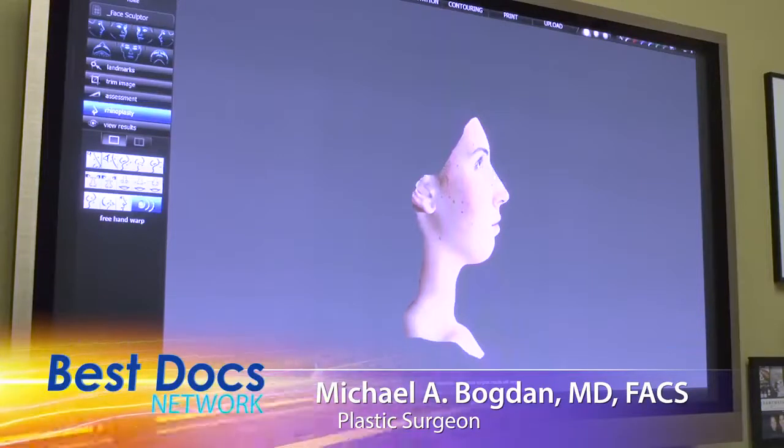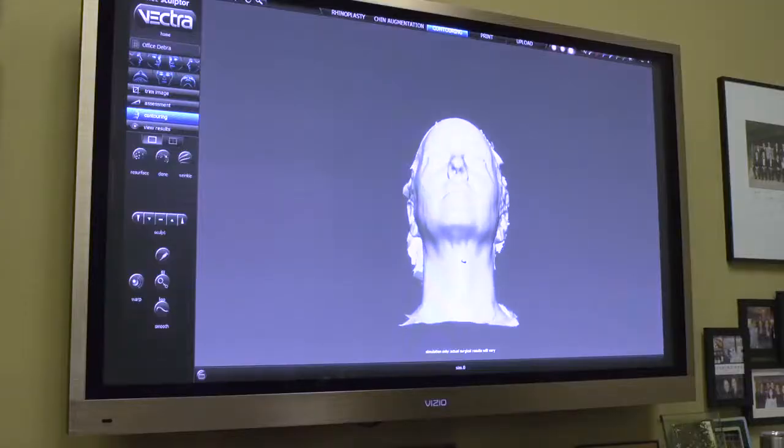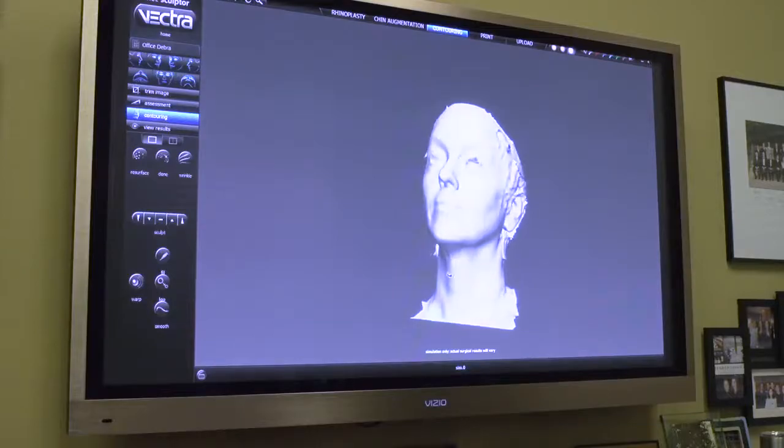For breast surgery, you can emulate a breast lift. For augmentation, you can actually add the implants in and see what the results would look like, and it's very accurate. The volumetric is down to millimeters.